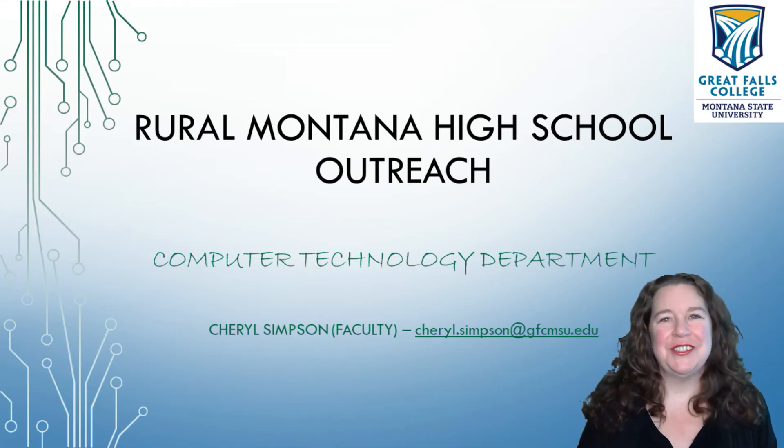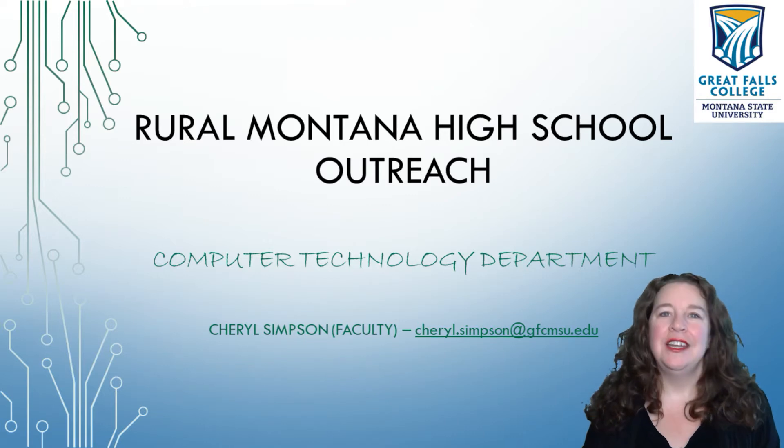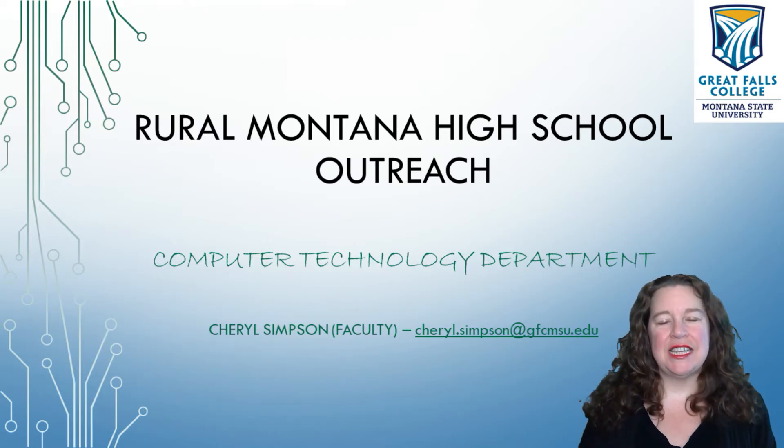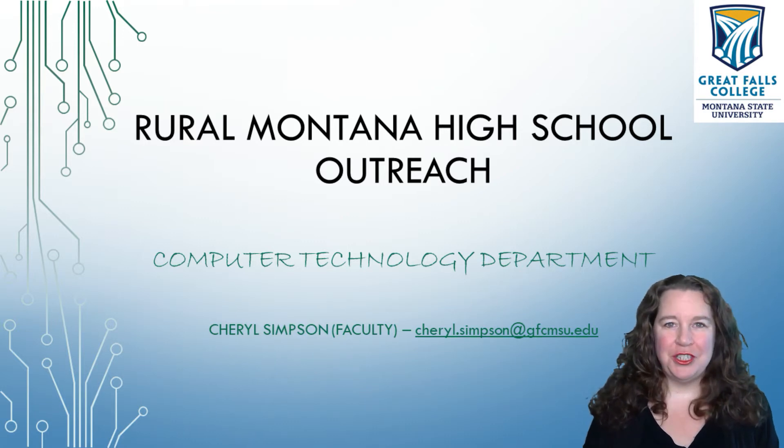Hi, my name is Cheryl Simpson and I'm a full-time faculty member here at Great Falls College. I just want to take a couple of minutes to tell you about our dual credit options in the computer technology department.